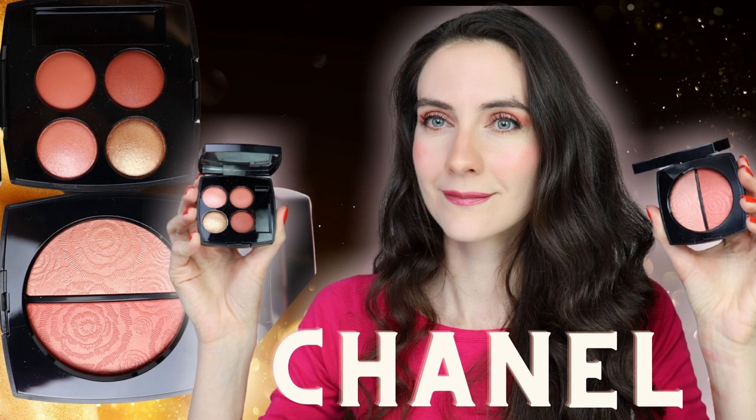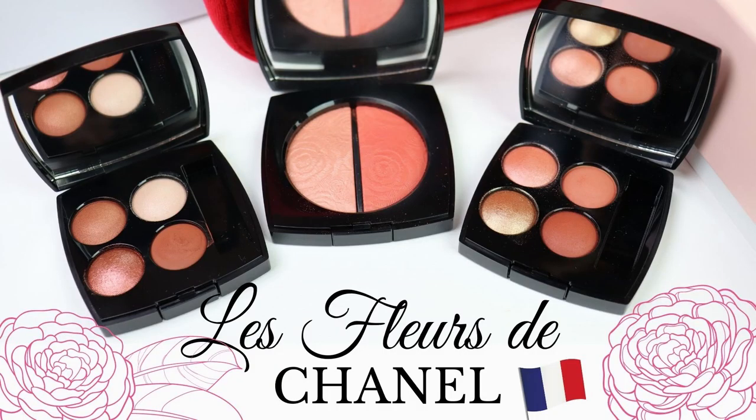I already did a review of Chanel's spring 2021 makeup collection and I picked up the Duo Compact and the two limited edition Les Quatre Ombres, which were not available in the US. Now I have information that the new LeBlanc makeup collection is going to be available in the US. Sadly, the eyeshadow palettes from the spring makeup collection were not available in the US, but the new LeBlanc makeup collection is going to be released in the US first, so those of you based in the US will have access to this collection first.